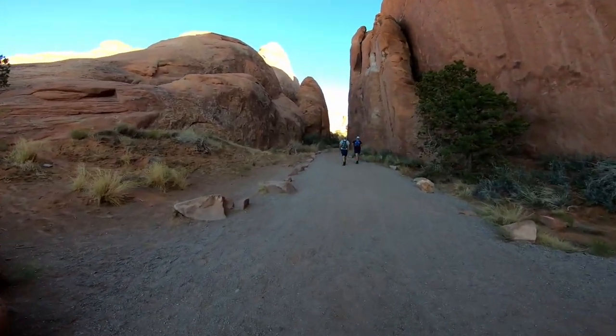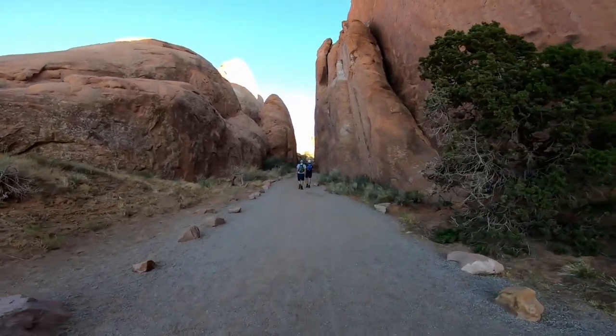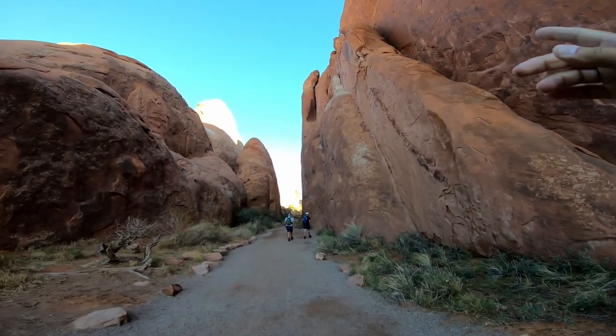This is pretty cool — the way we're walking in between these big canyon wall rocks. This one looks like it's getting ready to crumble.